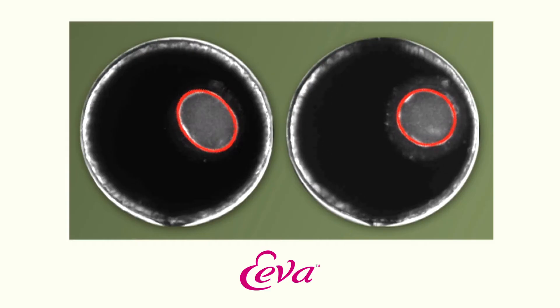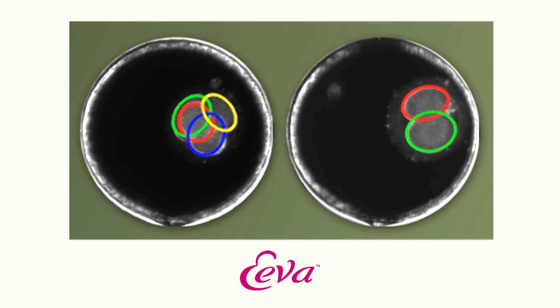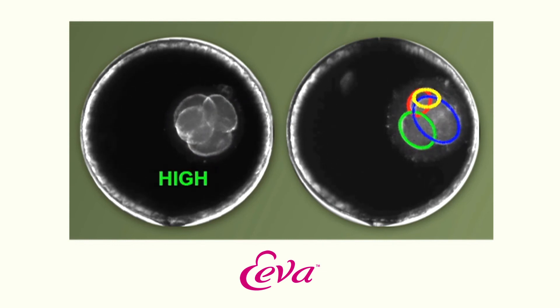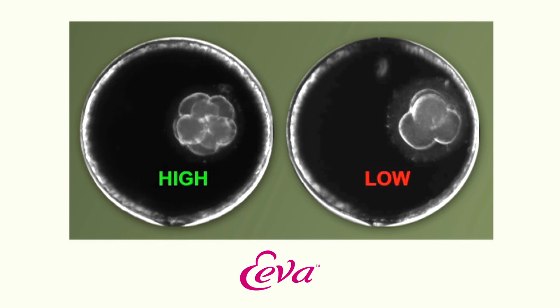Other time-lapse systems only take pictures of the embryos and an embryologist then has to manually review the footage of those embryos. EVA uses smart software which monitors the pictures of the developing embryos. It measures key clinically validated cell division parameters, and this software then helps us to analyse and predict the embryo's development and aids us in selecting the best embryos for transfer.